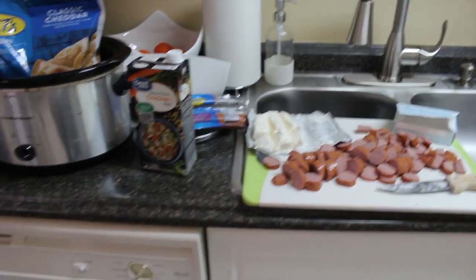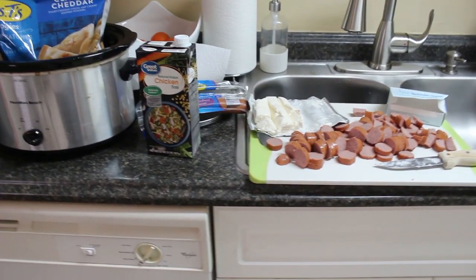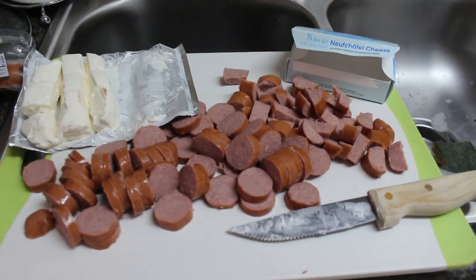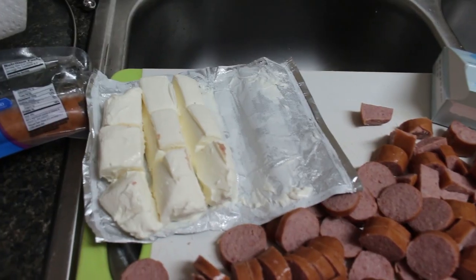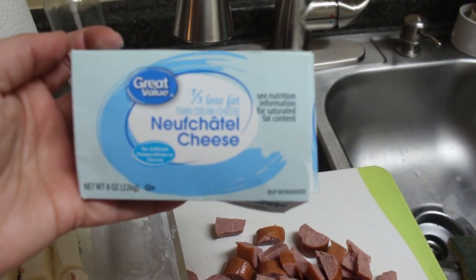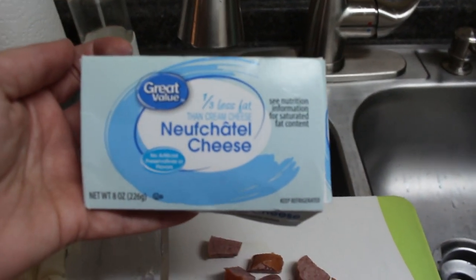For our first dump-and-go crockpot meal, it's super simple, super quick, and we have five simple ingredients. First, you're gonna want a pound of kielbasa sausage — I personally use turkey sausage and I cut it up into little circles. I also have a block of cream cheese; it's a third less fat than regular and I actually prefer the taste of this over regular cream cheese.